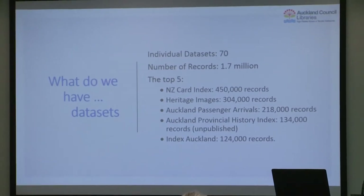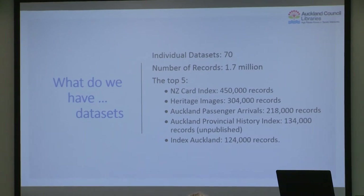Our collections have been largely invisible unless you know about them already. So the first thing was a discovery process — what do we have? We did an inventory of everything on all the hard drives, interviewed librarians, and discovered we had 70 different datasets. We had almost two million records, which is about the same size as our catalogue. The top five are the ones librarians went to most often to help customers.